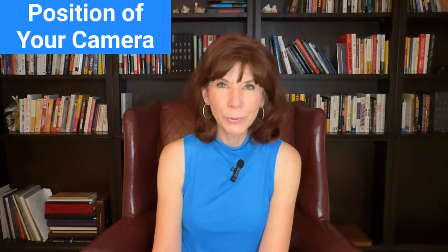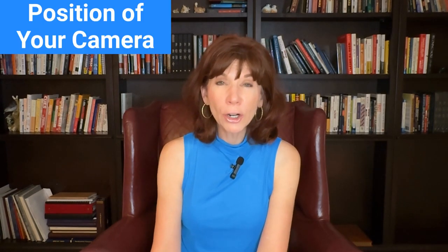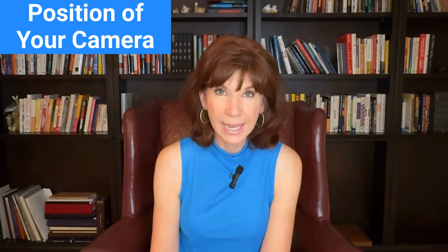Before the Zoom call starts, turn on your camera with the Zoom background to see how it looks. Number two is the position of the camera. I see so many people on Zoom calls who are above the camera and therefore looking down into it. That's usually not a very flattering shot. So make sure, even if you have to pile up a stack of books, that your camera is at eye level and you're not looking down at it.